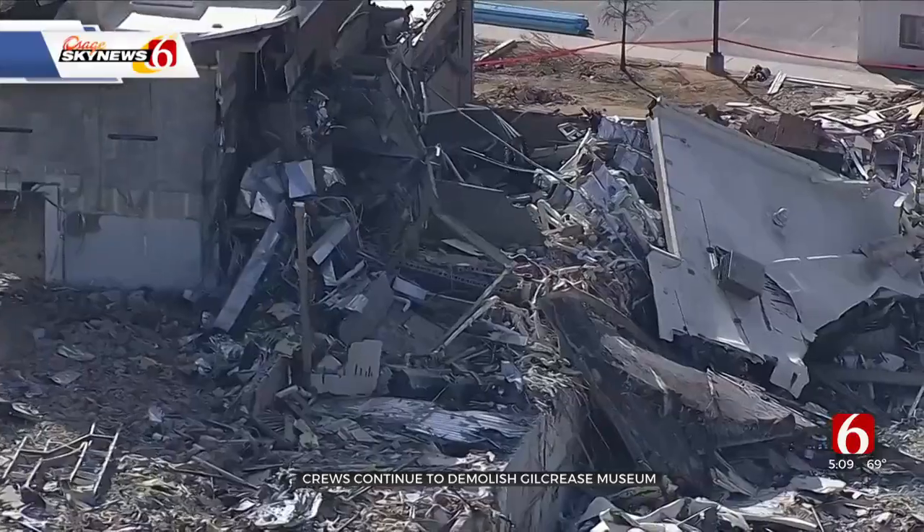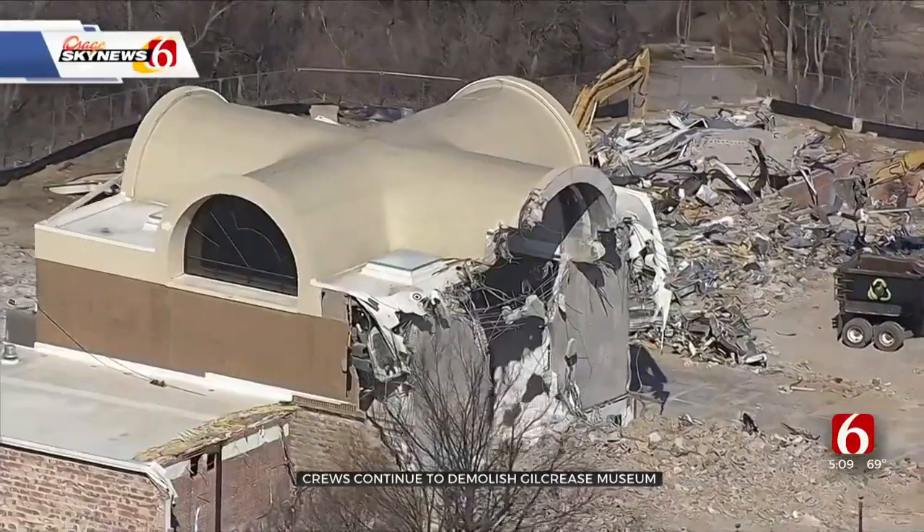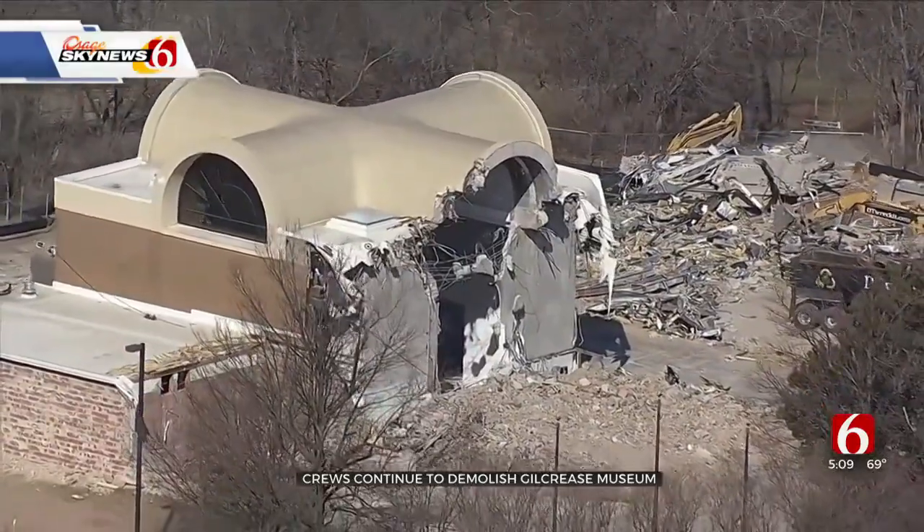Osage Sky News 6 HD was overhead as crews continued to demolish the old Gilcrease Museum building. Right now, just the atrium is standing. Crews have demolished most of the building, including the big Vista Room.